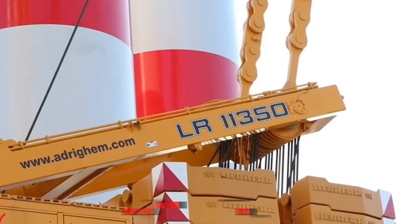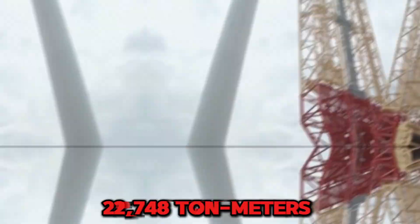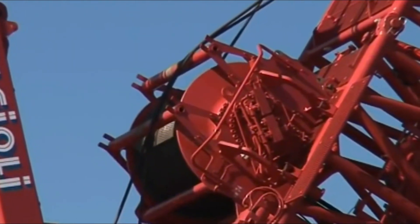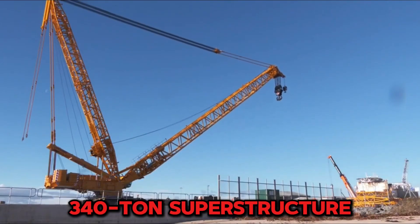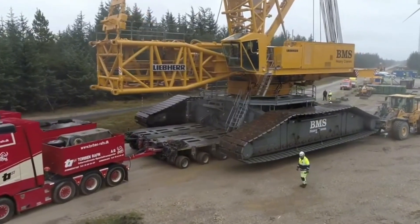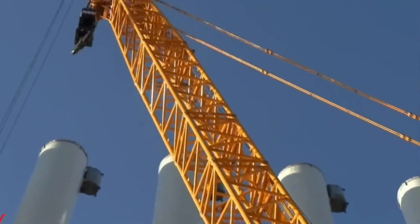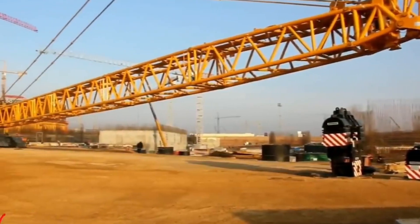It's powered by a 660-kilowatt engine generating 22,748 ton-meters of pure torque. It supports a 42-meter derrick boom with massive counterweights: 600-ton derrick, 340-ton superstructure, and 30-ton central ballast. VarioTray technology, offshore-ready options, and raw power with refined control. The price range is $7 to $8.5 million, and for super-heavy lifts with global reach, this sits near the absolute top.